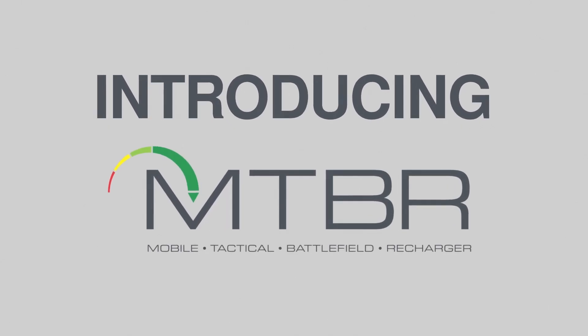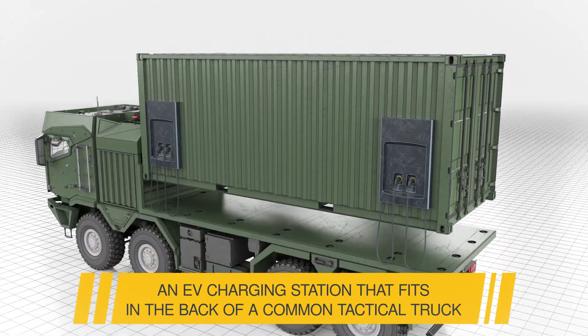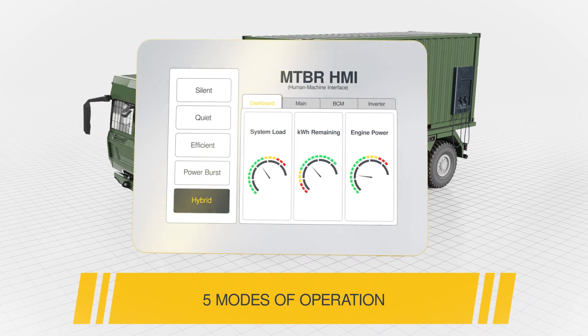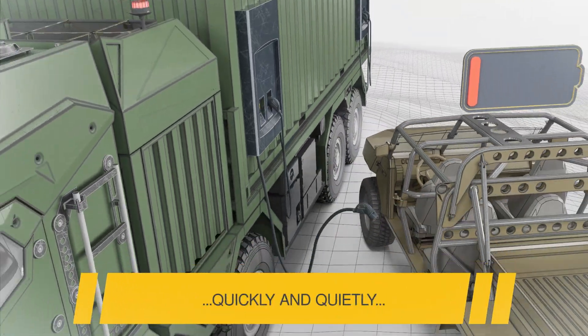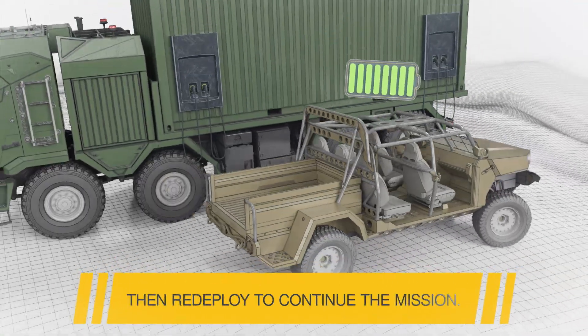Introducing the Mogul Tactical Battlefield Recharger, an EV charging station that fits in the back of a common tactical truck. With five modes of operation, infantry service vehicles can now recharge on the move quickly and quietly, and redeploy to continue their mission.